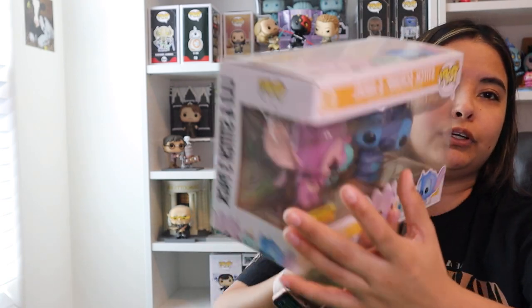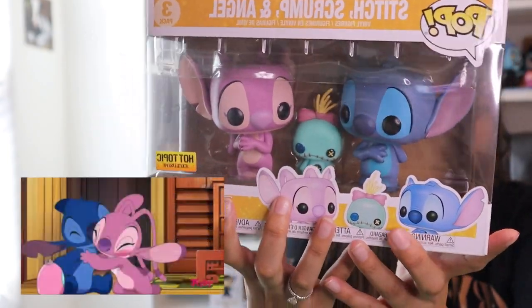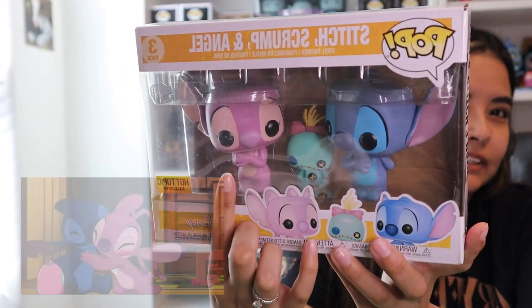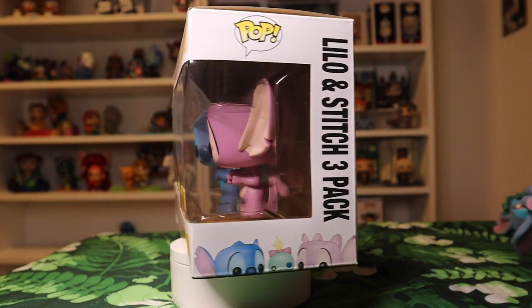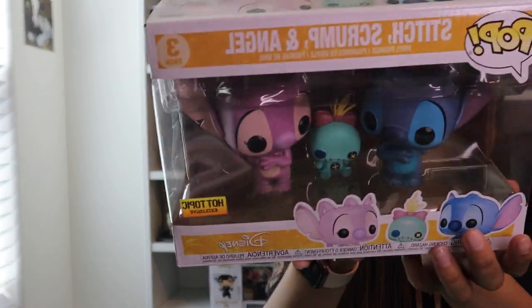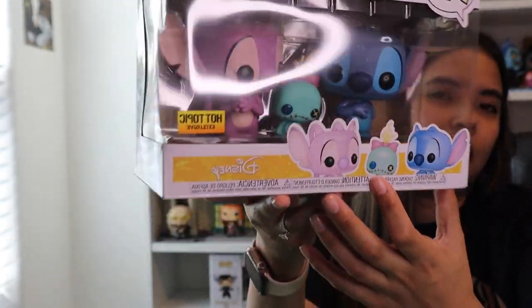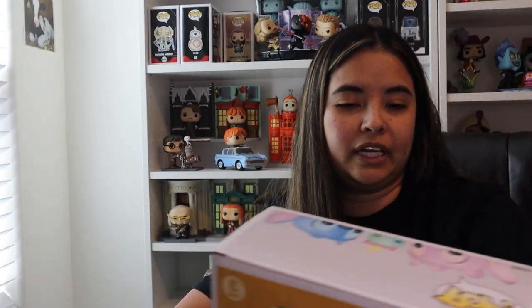The next two pops I have are actually multi-packs. First is Stitch, Angel, and Scrump. If you're familiar with the TV show, Angel is Stitch's partner, and Scrump is the doll that Lilo carries around. This three-pack is exclusive to Hot Topic, and I really love this one — it has lived in its box, not for any specific reason.